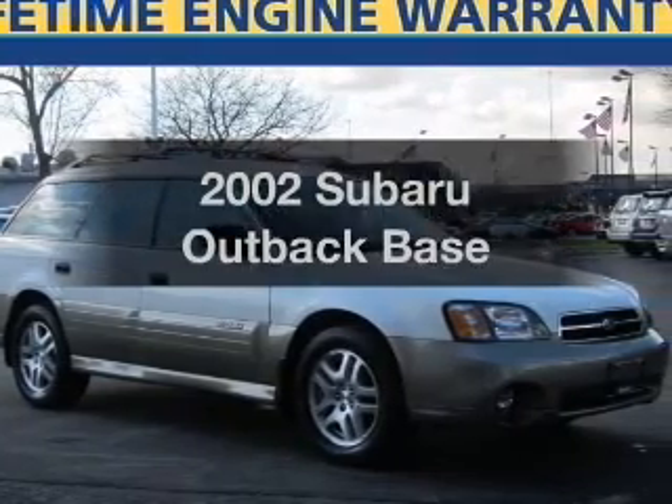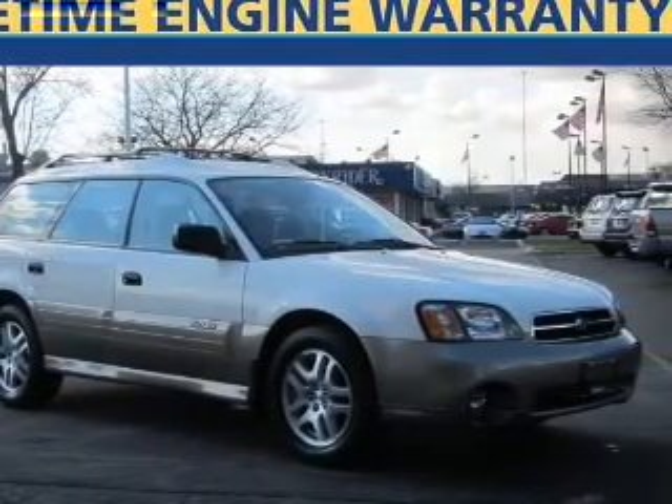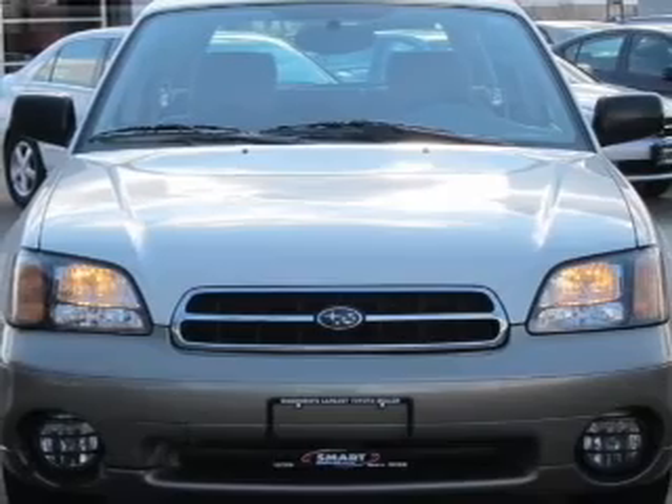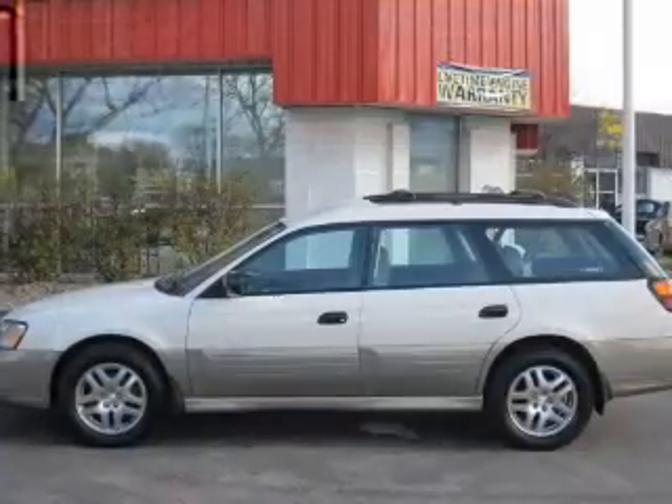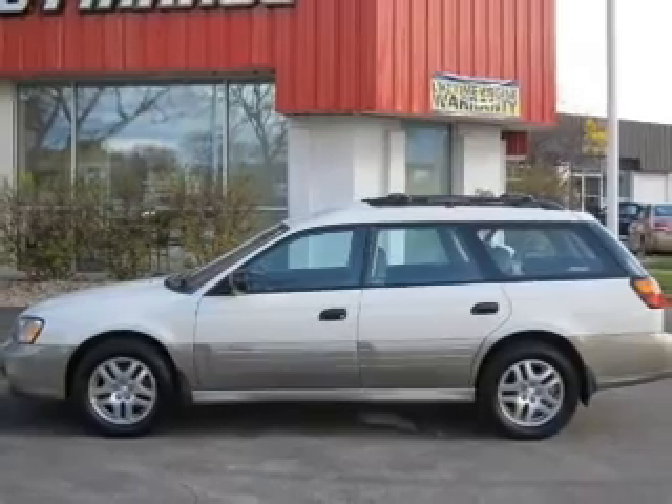Get noticed in this 2002 Subaru Outback. Everything you need under one roof with this great vehicle, with an efficient four-cylinder engine connected to a smooth shifting automatic transmission.